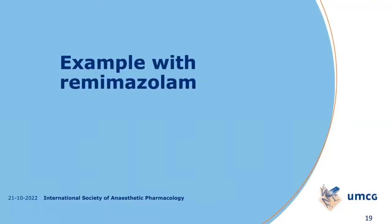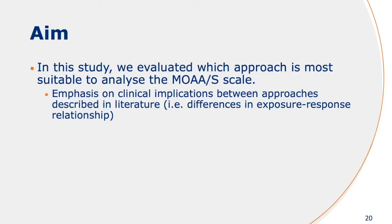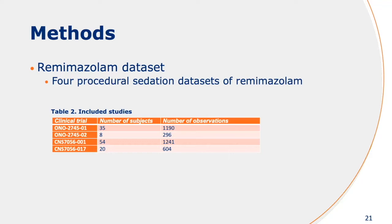I'll try to demonstrate what could be achieved with an example using an experimental model. In this study, we basically evaluated which of these modeling approaches is most suitable to adequately describe the data, and we tried to emphasize the clinical implications — mainly the differences in the exposure-response relationship that can be extracted from each of these different model structures. For this, we had four datasets available with quite densely sampled data, and the number of observations represents the MOAS data.